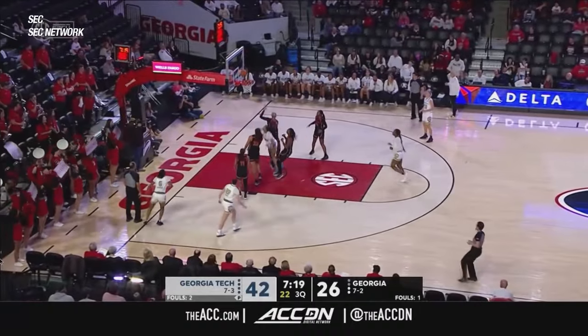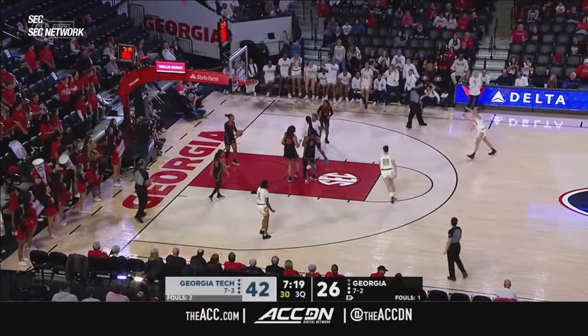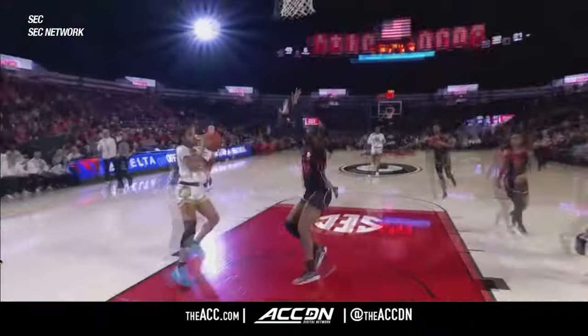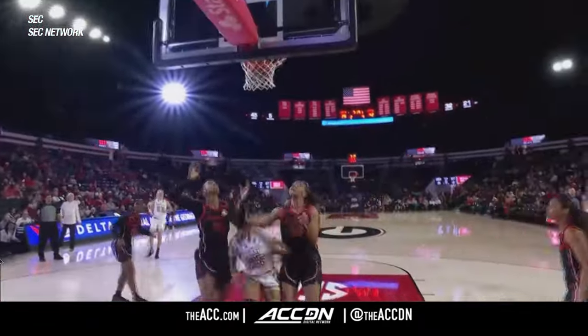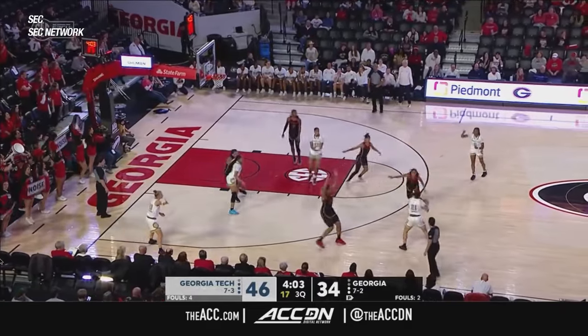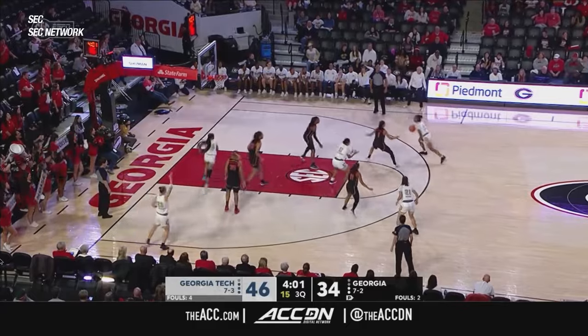Morgan lobs inside for Dunn — pump fake and put in. A timeout called by Georgia Tech. Here you see a lob to Dunn; she finds the people that can score around her, but she can score it herself as well. Just a very talented individual.